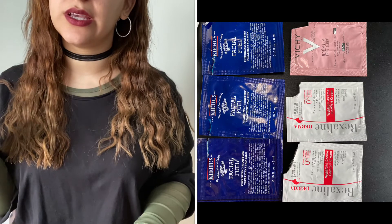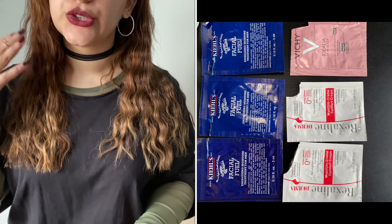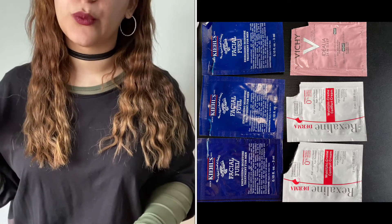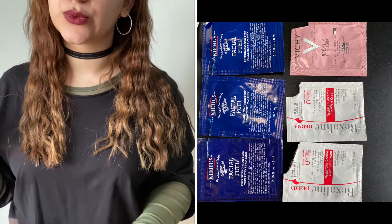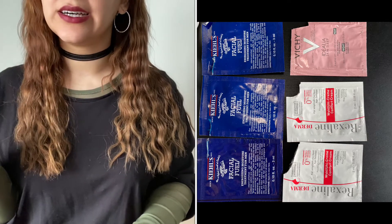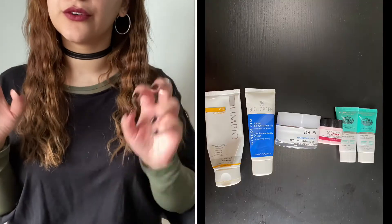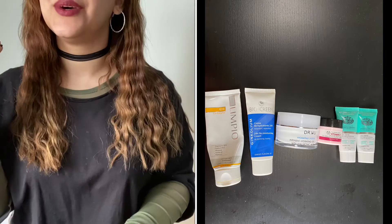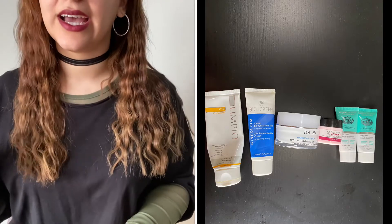For sample moisturizers, I had six total. Three were the Kiehl's Facial Fuel Energizing Moisture Treatment for Men — I used them myself. I also had two from Rexalene Derma, a brand I'd never heard of, given to me by my sister-in-law. The sixth was from Vichy — the Idéalia Skin Sleep Bounce Recovery Night Gel. I really liked the Limpio Q10 Coenzyme Moisturizer — I loved it.